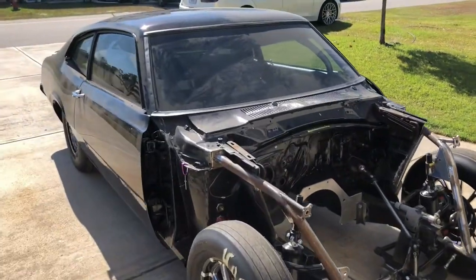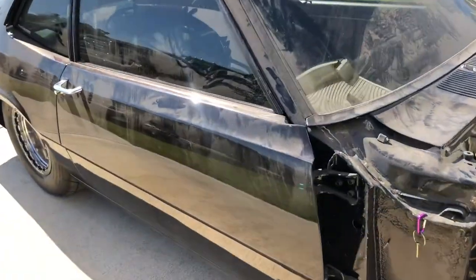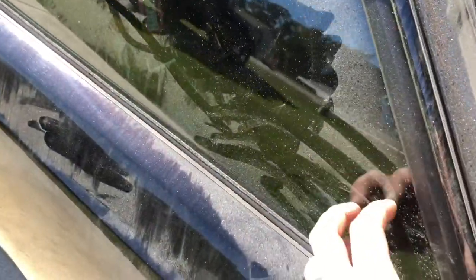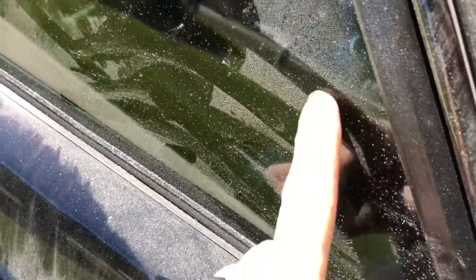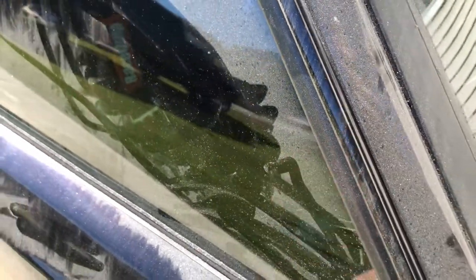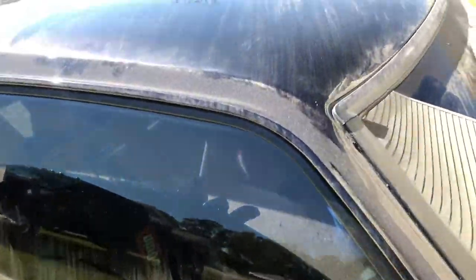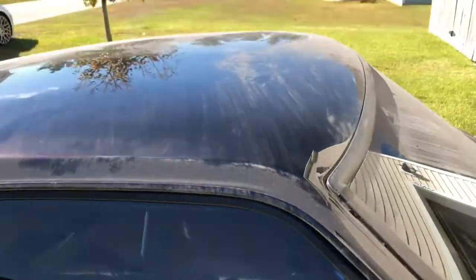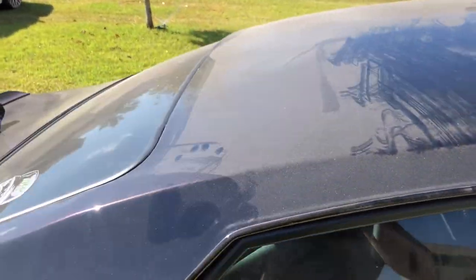Y'all know how dirty this thing is, gotta clean it up. Look at that - messed the glass up, grinding all over it. Y'all don't care about my stuff, that's my problem. I ain't see that purple popping in it today - look how bad it is, dude, it is bad.